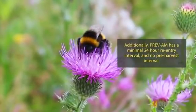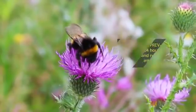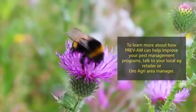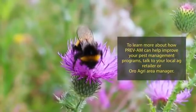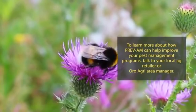Additionally, Prevam has a minimal 24-hour re-entry interval and no pre-harvest interval. To learn more about how Prevam can help improve your pest management programs, talk to your local ag retailer or Oro Agri Area Manager.